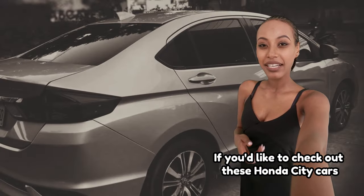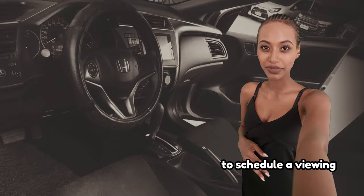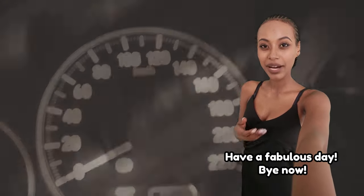If you'd like to check out these Honda City cars, please email petersontechatvivaldi.net to schedule a viewing. Have a fabulous day. Bye now.